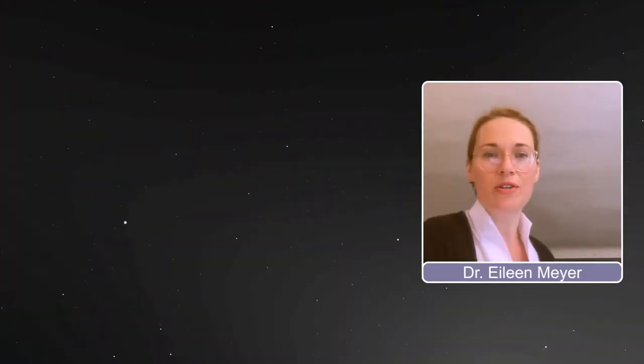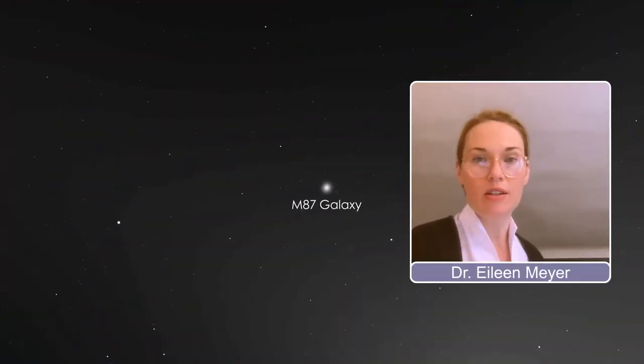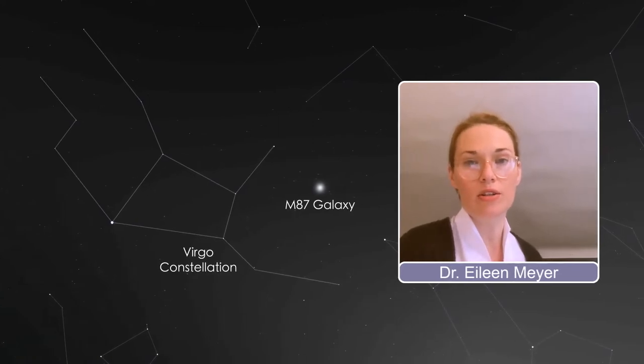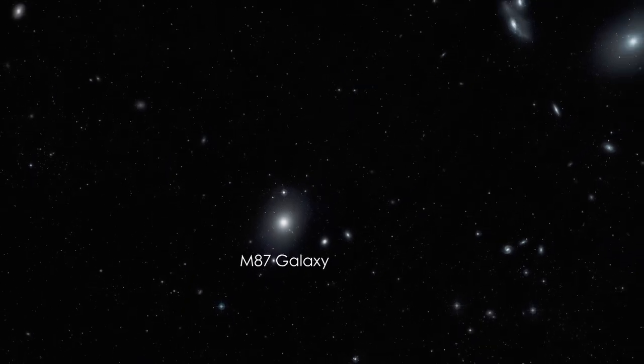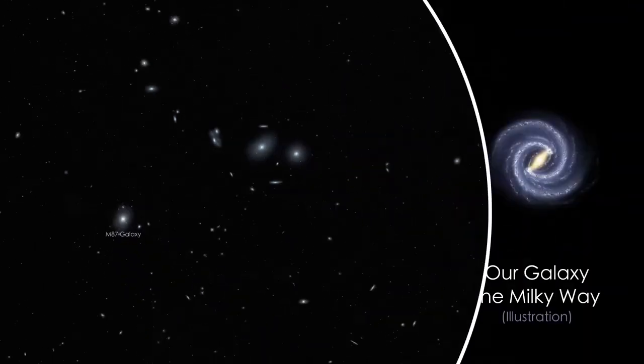For the sky watchers out there, M87 is in the constellation of Virgo, the second largest constellation in the sky. It sits in what we call the Virgo cluster of galaxies, 55 million light years away.